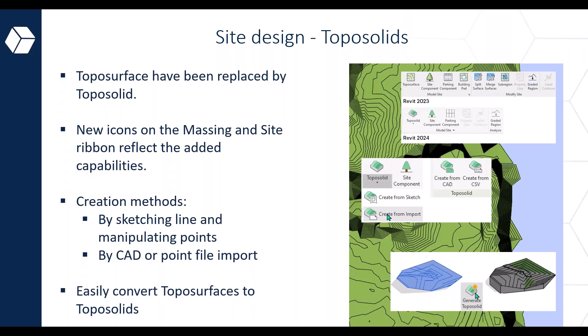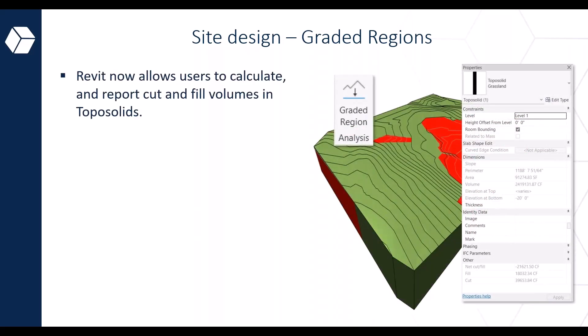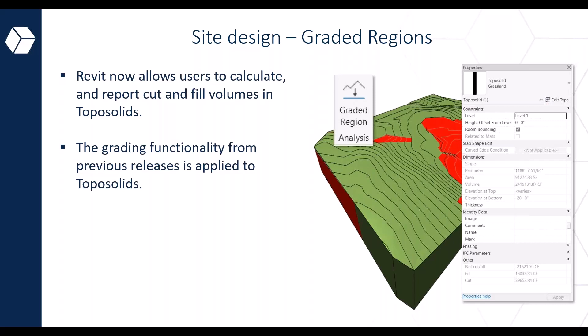Upgrading existing Topo Surfaces from previous versions to the new Topo Solid feature is made simple with the new 'Generate Topo Solid' option found in the contextual tools, enabling users to seamlessly convert existing Topo Surfaces into Topo Solids. The next enhancement is the site design graded region. Revit 2024 offers a powerful feature to help reduce site construction costs through balanced cut and fill analysis, providing detailed reports on cut and fill volumes.